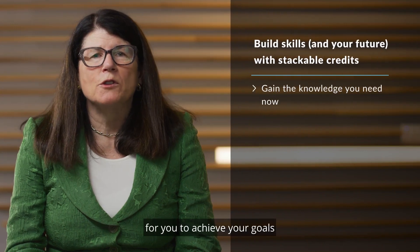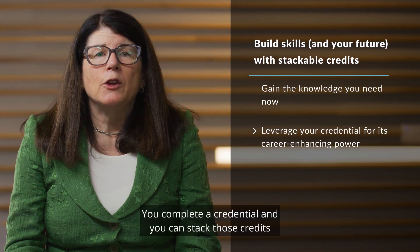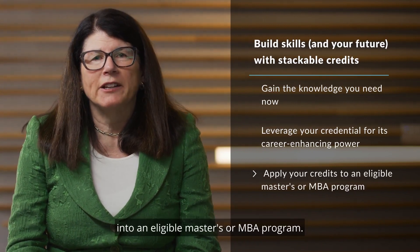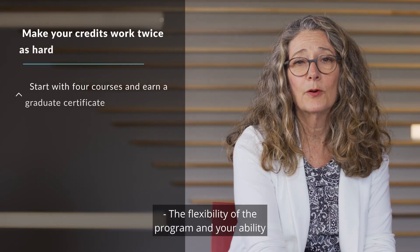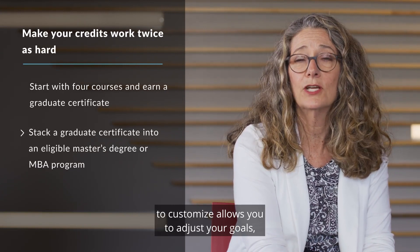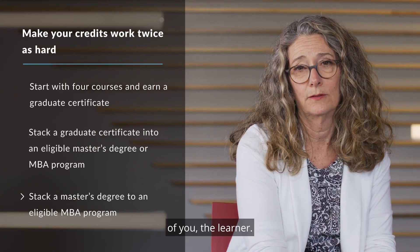Stackable credits are a way for you to achieve your goals at a pace that works for you. You complete a credential and you can stack those credits into an eligible master's or MBA program. The flexibility of the program and your ability to customize allows you to adjust your goals and change your path to meet the ever-changing needs of you, the learner.